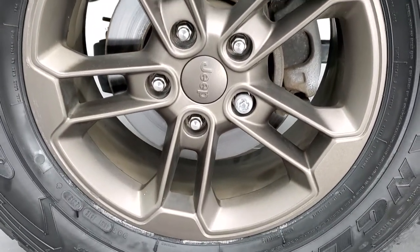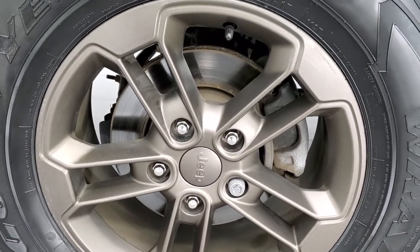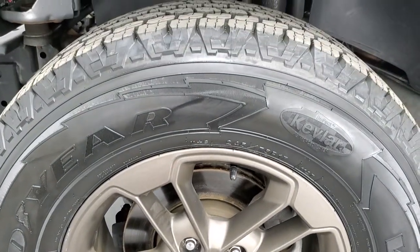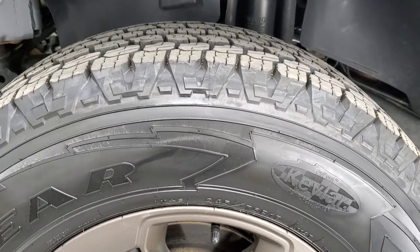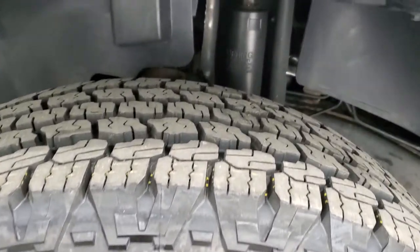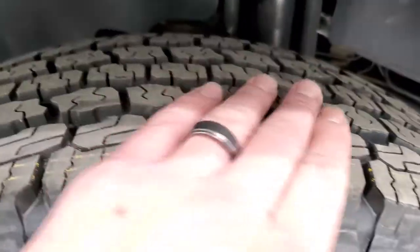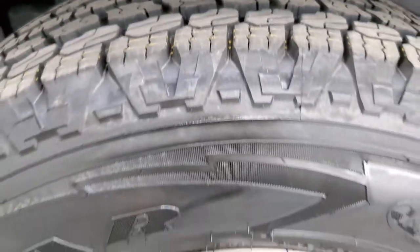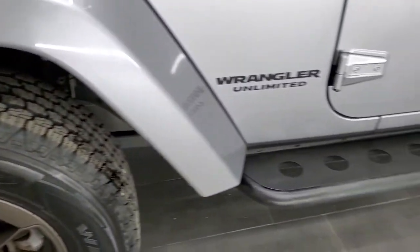The 75th Anniversary package gives you the bronze painted alloy rims, and this one has brand new Goodyear Wrangler Kevlar tires — they are 245/75 R17s. We put these on during our safety inspection, so they are brand new all the way around. Nice tires on there.